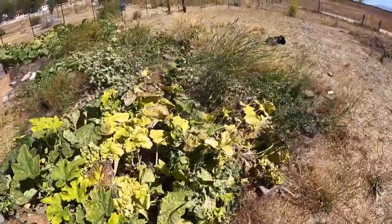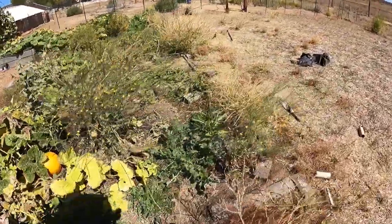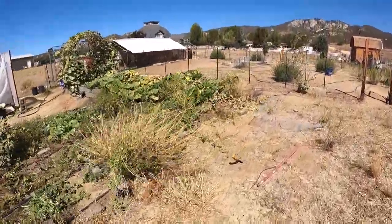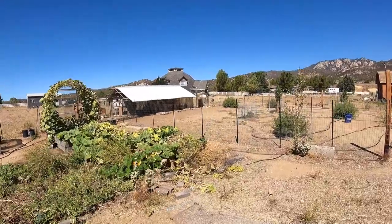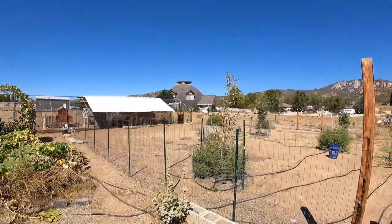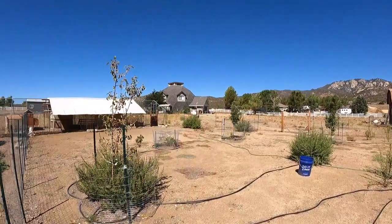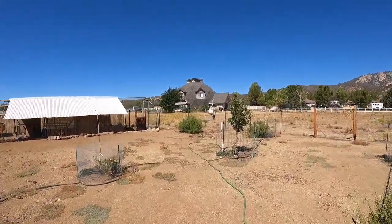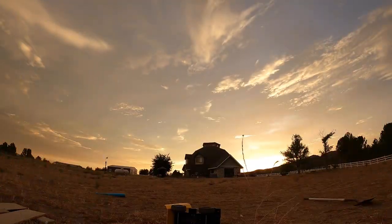So there you have a garden update. Fall starts in three days, the garden is slowly dying off, and we're starting to harvest everything and get ready for wintertime. We'll check back in later.